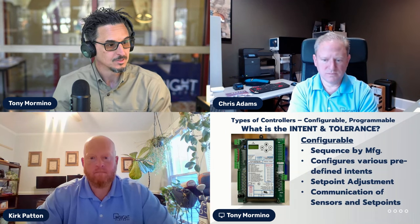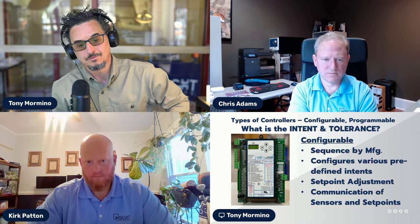Complex control systems are essentially one-off projects—you're learning as you go, making adjustments and tweaks. That ability to iterate is super important. Stepping back from the extreme edge of complexity, the conversation shifts to configurable versus programmable controllers: what's the difference, and when do you use each?